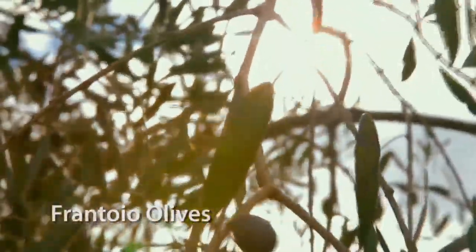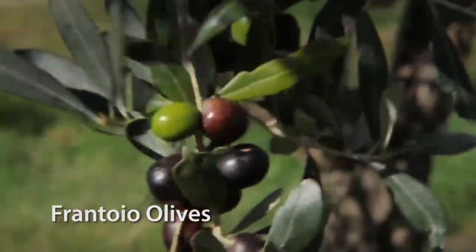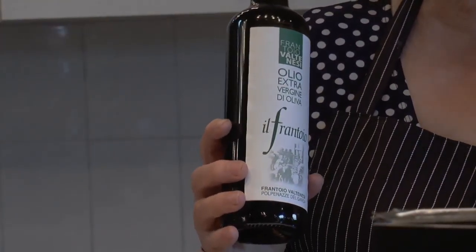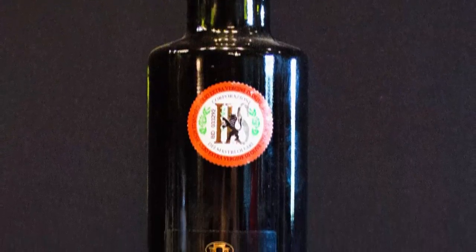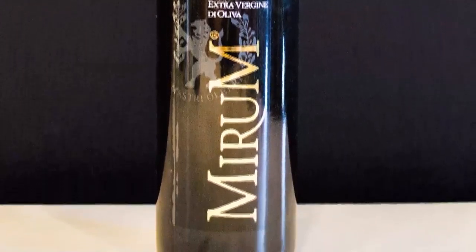It's an estate oil certified by the Oil Masters Corporation. It's from Garda Lake and it is not bitter — it's what you call a great quality-price olive oil. Herma also carries the Mirum, which is actually from the same producer up at Lake Garda. It's a beautifully balanced olive oil between the fruitiness and the lack of bitterness.